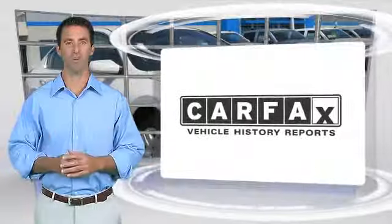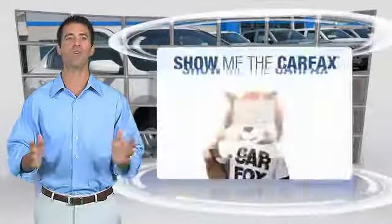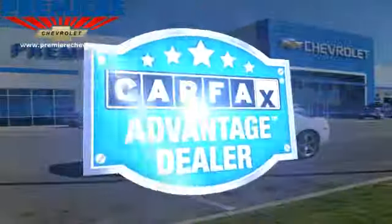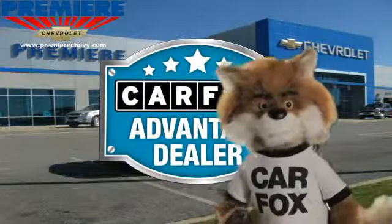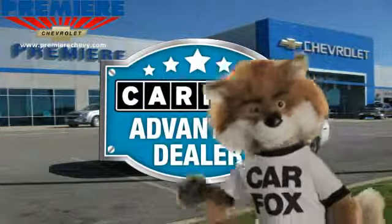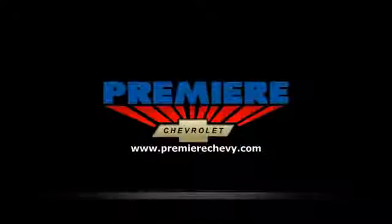Here's another high quality vehicle with the Carfax Vehicle History Report. Be sure to find a complimentary copy of this report online or contact the dealership. This vehicle qualifies for the Carfax Buy Back Guarantee. Just say show me the Carfax at Premier Chevrolet, a Carfax Advantage Dealer.